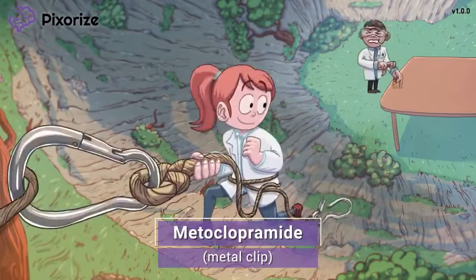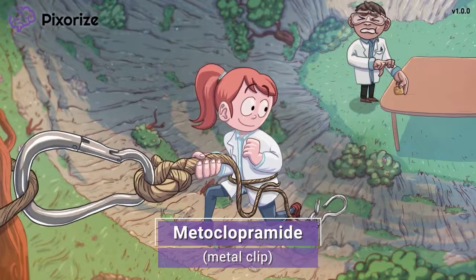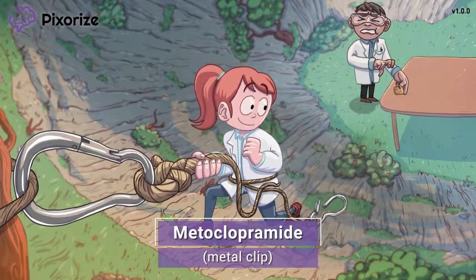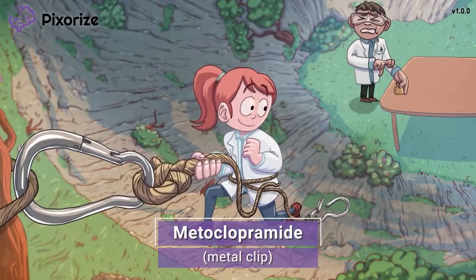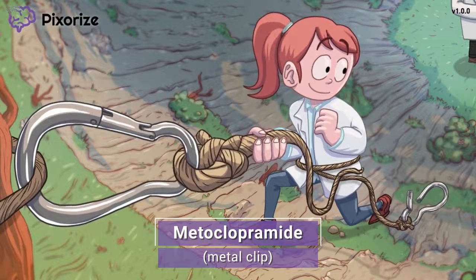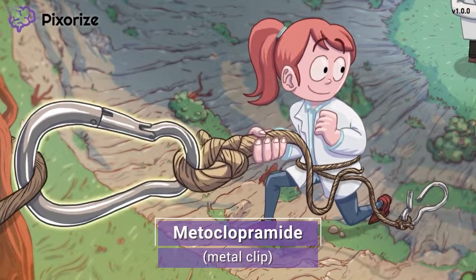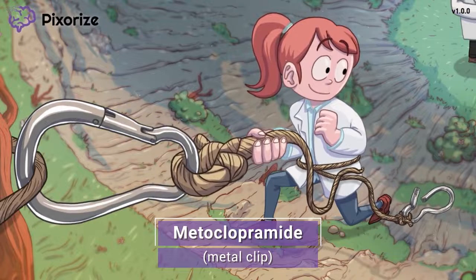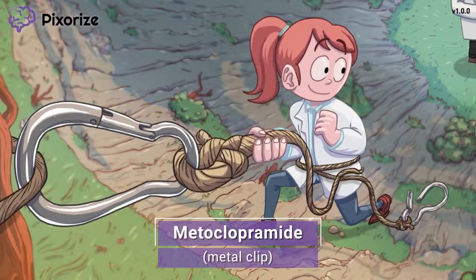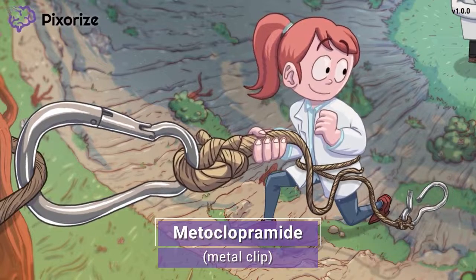In today's scene, I'm taking you with me rock climbing on a remote mountain where my partner and I are gathering specimens for our science experiments. While he's setting up our experiment down below, I'm climbing and putting all my trust in this metal clip. Let's use this metal clip as our anchor for the drug metoclopramide — metal clip for metoclopramide. You can even think of it as metal clipramide if that helps.